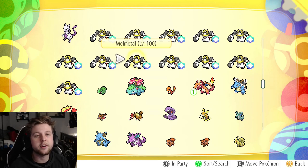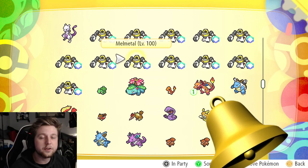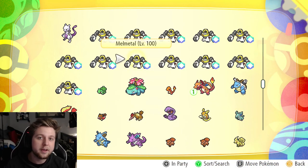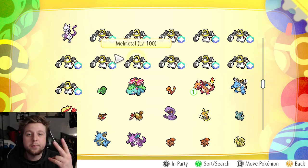You'll be sure to get that Shiny Melmetal. I encourage you guys to hit the bell for future giveaways, and I hope you guys the best of luck — hope you win yourself a Shiny Melmetal! Also drop a like and subscribe to my YouTube channel. Peace out my dudes, I wish you luck!